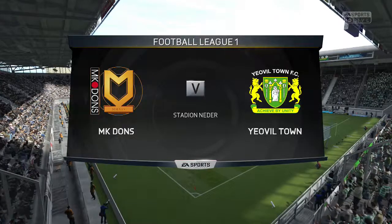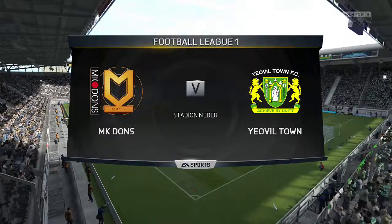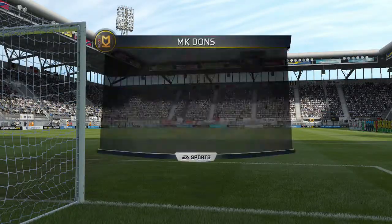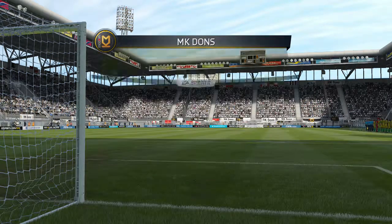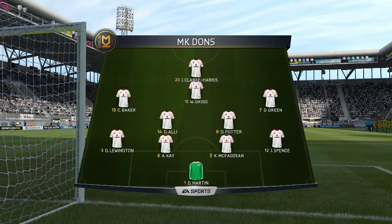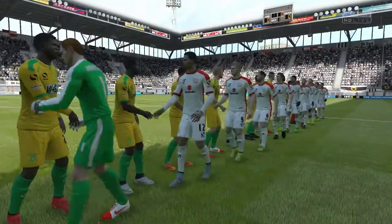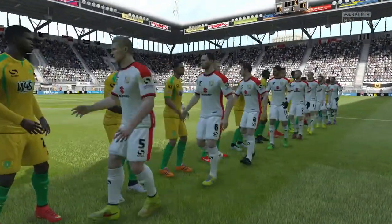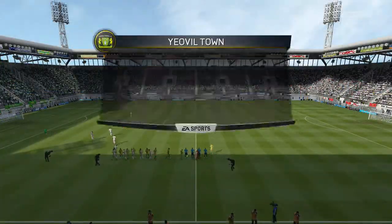Live coverage of League One — it's the MK Dons against Yeovil Town. So without further ado, we take you to Milton Keynes. The line-up for the home side, and this is how the visitors shape up.